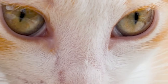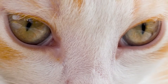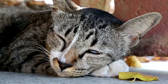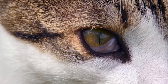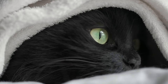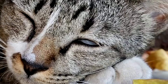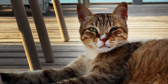A cat's third eyelid, or nictitating membrane, is a thin, light pink layer of tissue in the inner corner of their eye near the nose. It helps protect the eye and keeps it moist. Normally, you won't see it, but it can appear briefly when a cat is sleepy, just waking up, or recovering from anesthesia. In healthy cats, the third eyelid stays hidden unless it's protecting the eye from potential injury — it might rise briefly when the eyeball retracts into the socket, if a cat flinches, or if their eye is irritated.